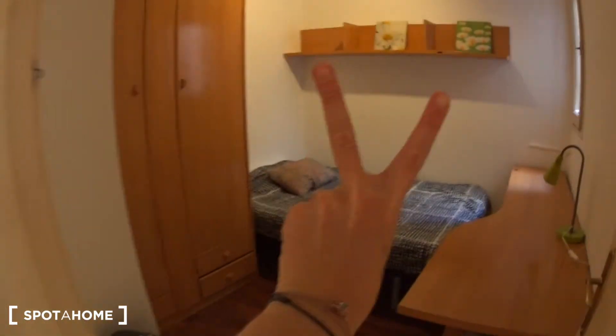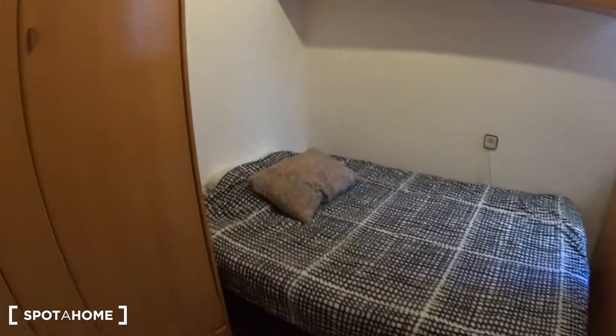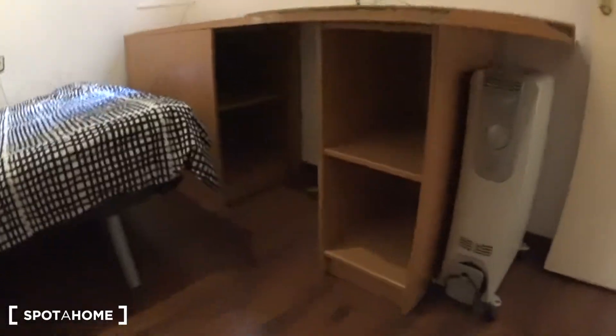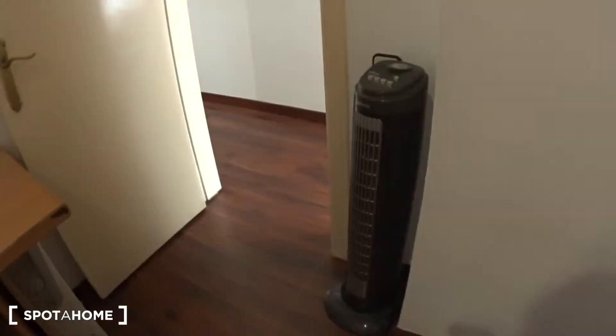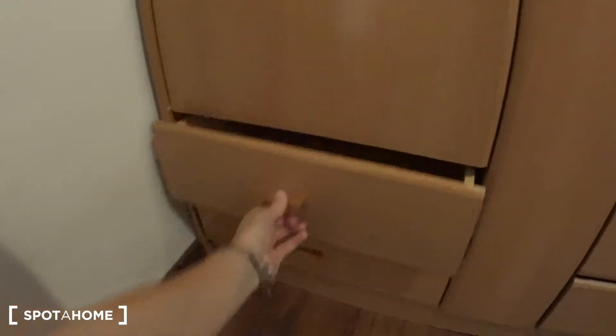Now we get into bedroom number two. This bedroom is actually between single and double because the bed is 120cm — so it's a large single or a small double. Here you have a desk with some storage underneath. You have the heating unit and a fan. On top of the bed you have some shelves, a window over the same patio, strings for the clothes, and a big closet to store all your clothes — with shelves, a rod with hangers, and four drawers at the bottom. This is bedroom number two.